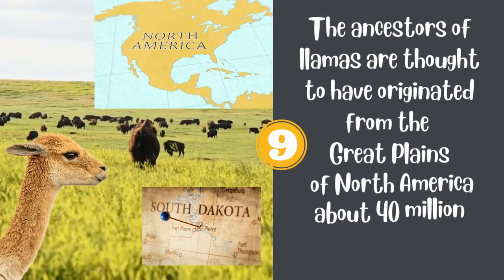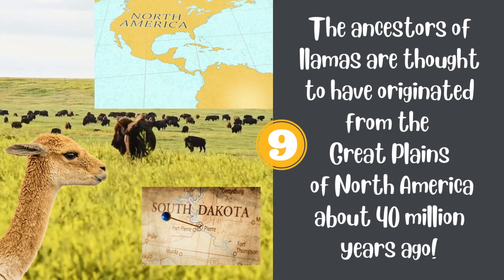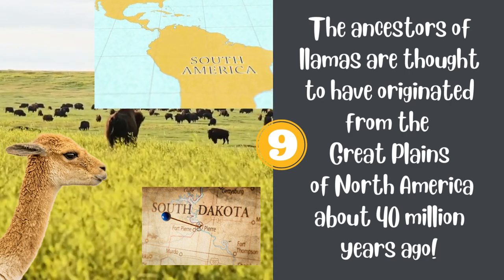9. The ancestors of llamas are thought to have originated from the Great Plains of North America, about 40 million years ago.